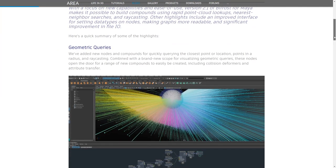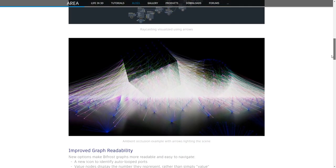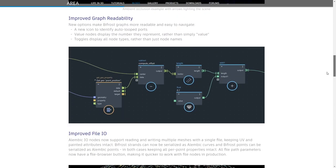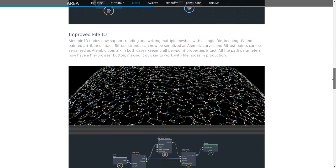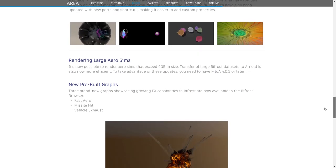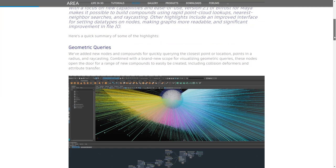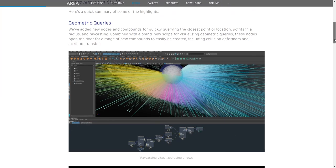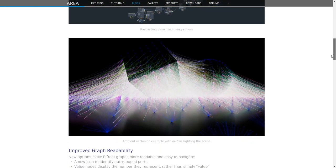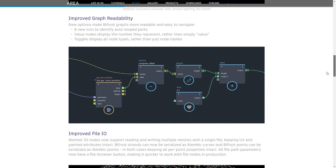Bifrost 2.1 for Maya has been released. I know it's for Maya, but in 3ds Max Bifrost will come at some point — you can join the 3ds Max beta to see what we have right now. It's interesting to follow what's happening in Maya. New features include point cloud lookups, nearest neighbor search, ray casting, geometric queries, compound creation including collision deformers, attribute transfers, new icons, visual numbers over nodes, improvements on reading multiple outputs, and simplified aero and particle graphs.